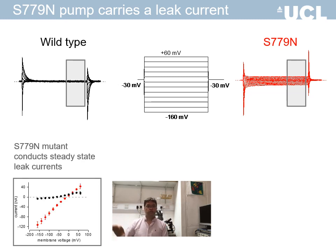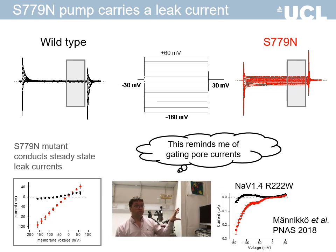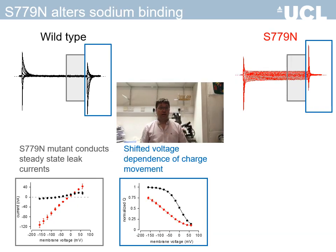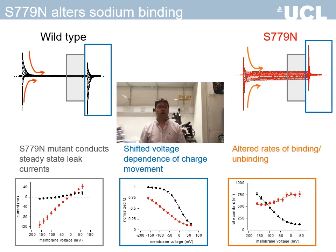The inward leak current at resting membrane potential is reminiscent of gating pore currents associated with hypokalemic periodic paralysis. We think that it is this leak current that leads to depolarization of the muscle and periodic paralysis in our patient. We also found that the voltage dependence and the rates of sodium binding are dramatically altered in the mutant pump. However, similar defects have been observed in ATP1A2 mutations that cause hemiplegic migraine without the muscle phenotype, so we think it is the leak current that underlies periodic paralysis in the patient.